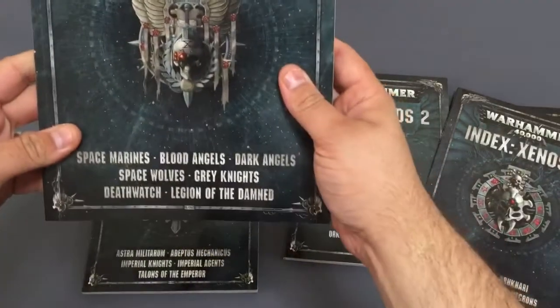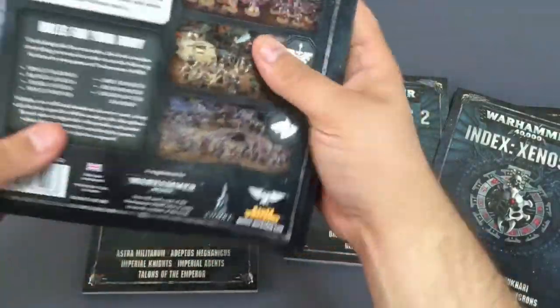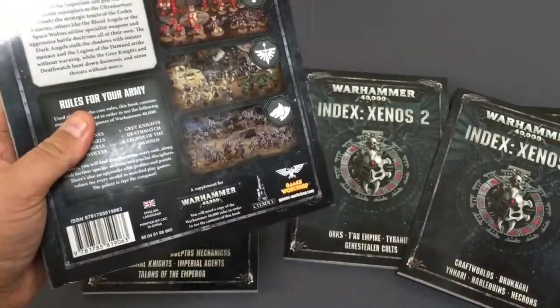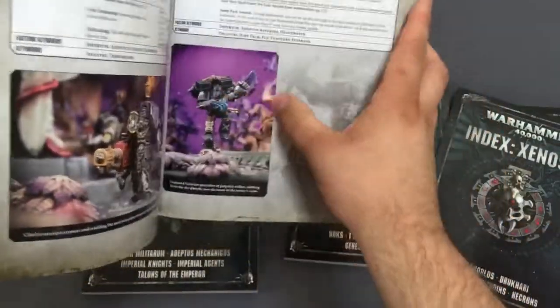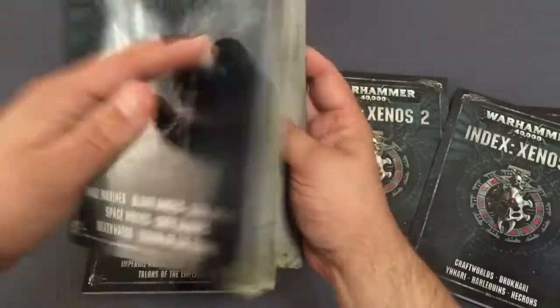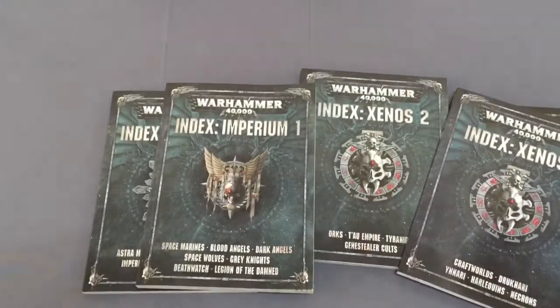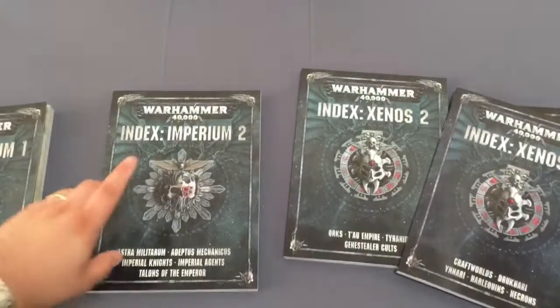We've had a quick look through. Index Imperium 1 is basically a new Space Marine book — they're really nice books. They feel the same quality as the old codexes back in 4th and 5th edition: same kind of material, front cover, same quality of paper, nice glossy images. I'll try not to show off too many of the rules. Even the Imperial Space Marine 25th or 30th anniversary limited edition model has its own data slate in this book — it's got everything in it.